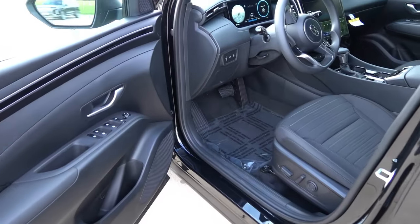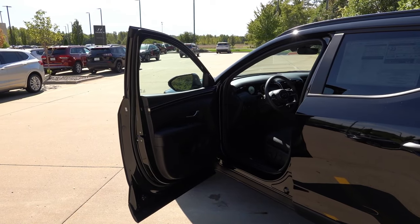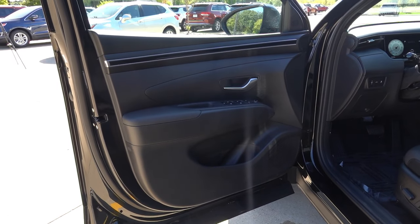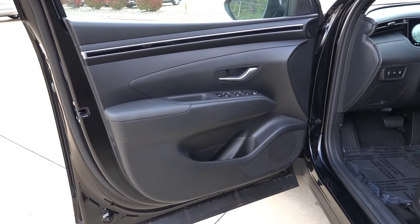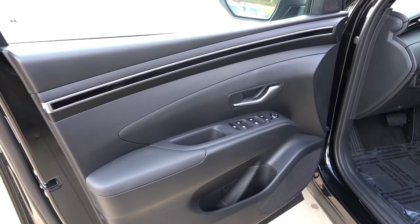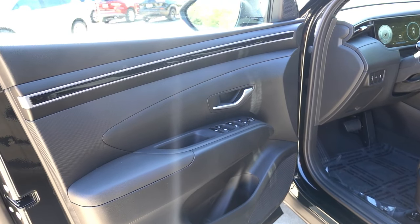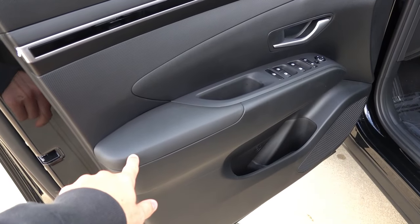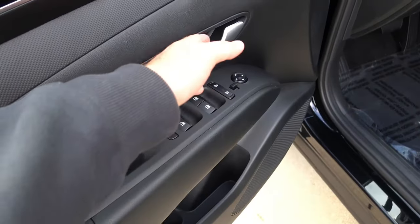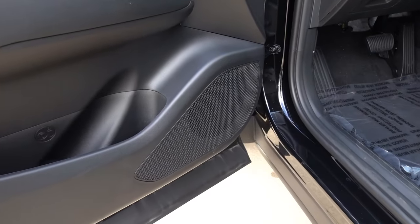Inside, this one has the black cloth interior, though a gray option is also available. Starting on the door panel, this is the more basic door panel design with fewer soft-touch materials versus the top Limited trim. Up top you have hard-touch plastic accent, then gloss black wrapping into the top of the dashboard. The lower elbow area is soft-touch with power windows, mirrors, and locks. Automatic front two windows, silver accent door handle pull, a good amount of lower door storage, and the standard six-speaker audio system.